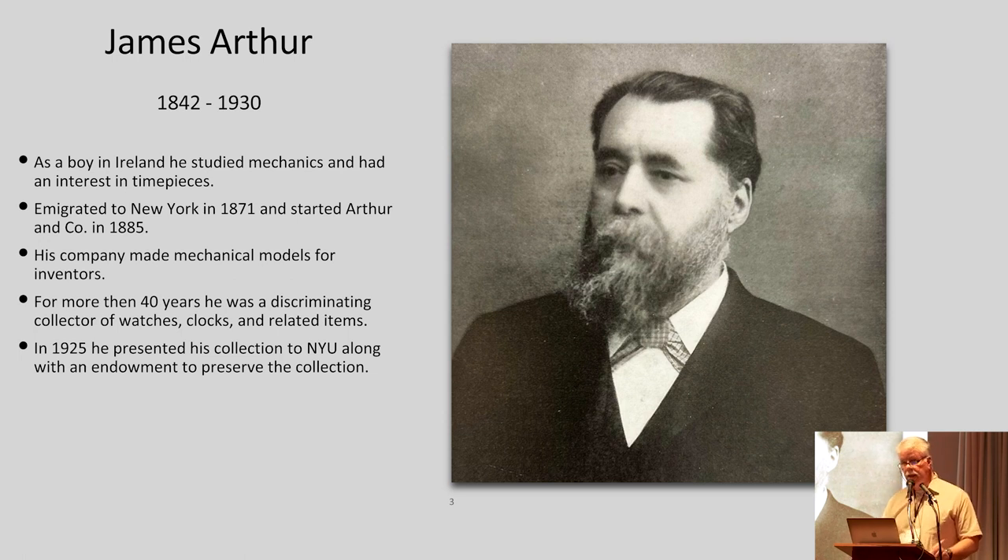He emigrated to New York in 1871 and started Arthur and Company in 1885. His company made mechanical models for inventors — patent models and things — so even though his business wasn't directly in horology, it was involved in mechanical things. For more than 40 years, he was a very discriminating collector of watches, clocks, and all things related to horology. In 1925, his son-in-law encouraged him to give the collection to New York University, along with an endowment to preserve and hopefully add to the collection.